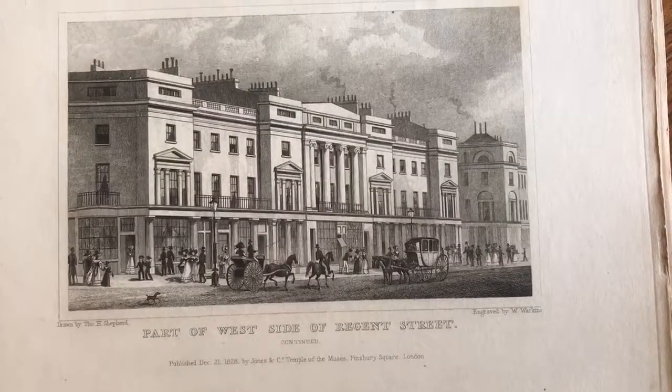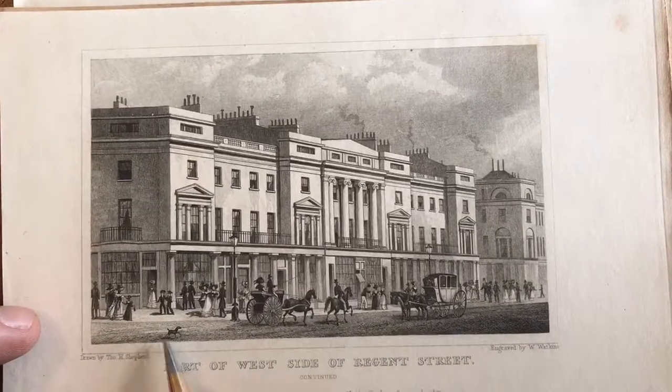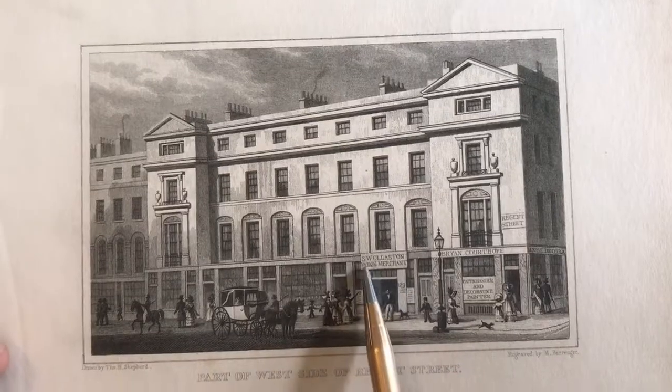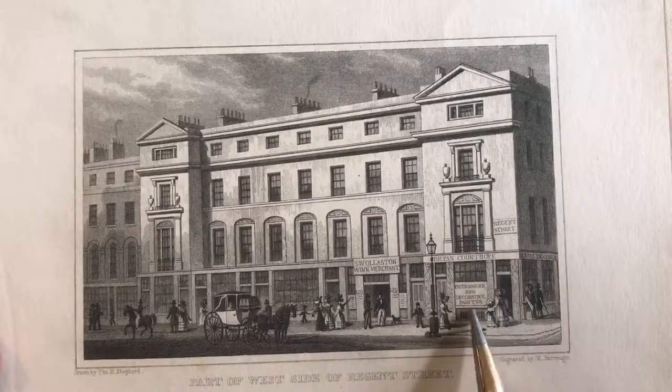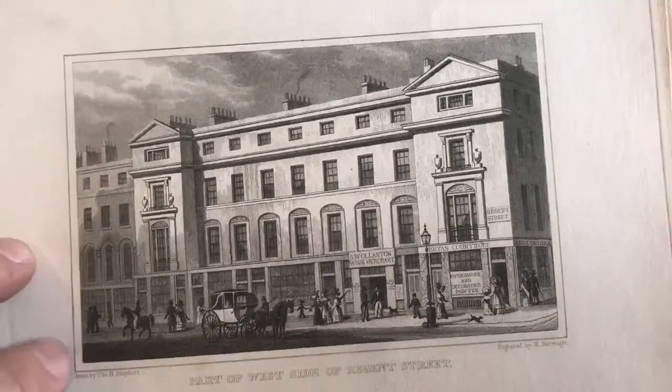These are all of London, central London. Carriages and dogs throughout. Here is a specific wine merchant, here is a specific merchant. This is Regent Street. Carriage here.